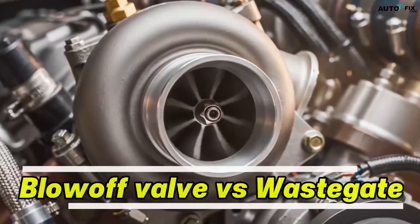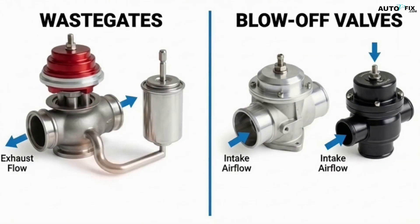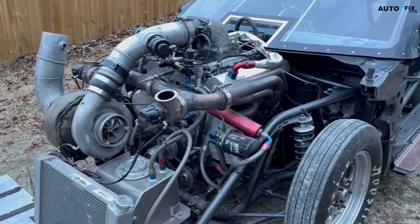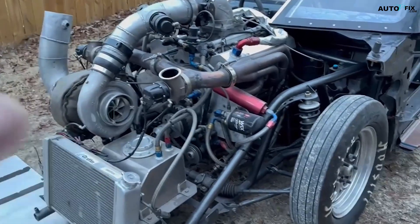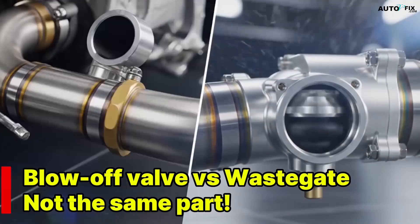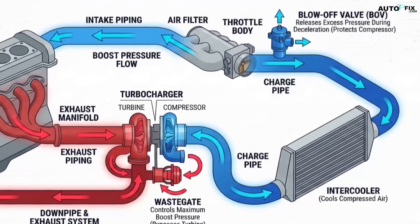If you're getting into turbocharged engines, you've probably heard people talk about blow-off valves and wastegates like they're the same part. They both deal with pressure, they both make a difference in how your turbo behaves, and they both show up in every boosted engine diagram out there. But here's the truth most beginners miss: these two parts live on opposite sides of the turbo, and they control two completely different things — protecting the engine in completely different ways.